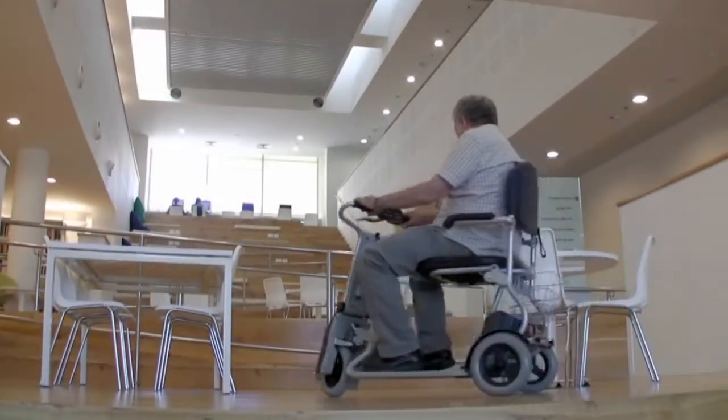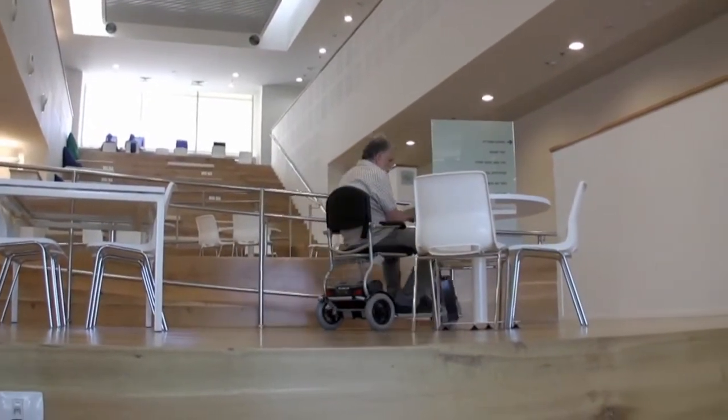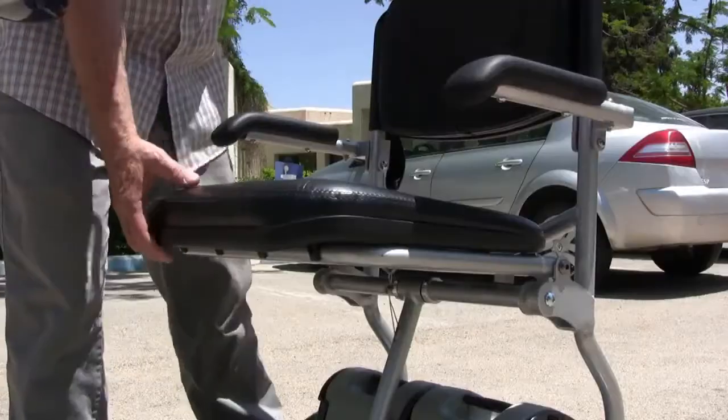Driving the Caddy is silent and smooth, and it can be easily steered through narrow spaces. The Caddy's unique design allows you to fold it within seconds.